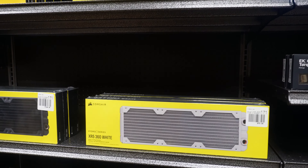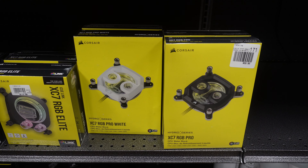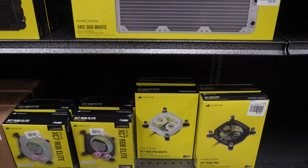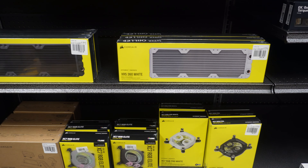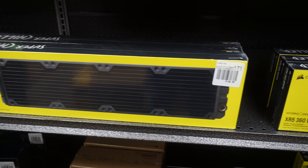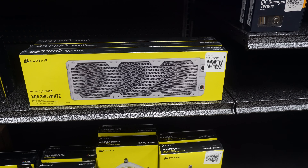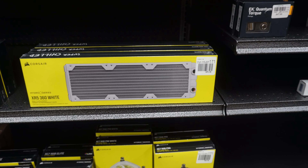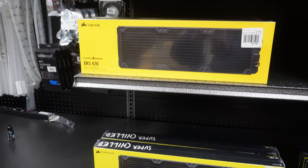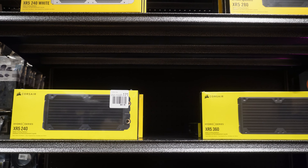Look at how much the water blocks alone cost here — you're paying 70 bucks for some of these water blocks. And the radiators — some big ones here. 480s go for like $145. $80 for a 360 white. It gets cheaper as you go up the line and get into some 240s. It's something I'll be considering, that's for sure.